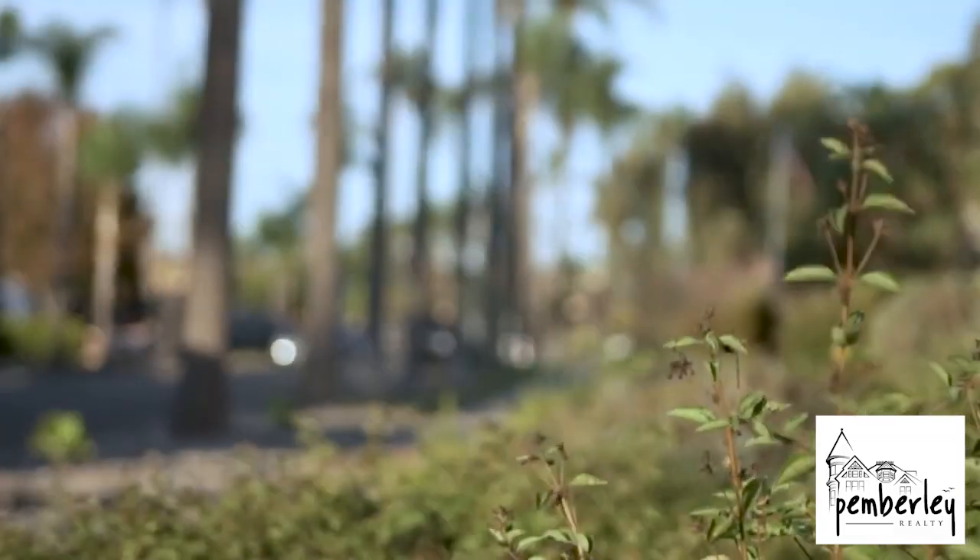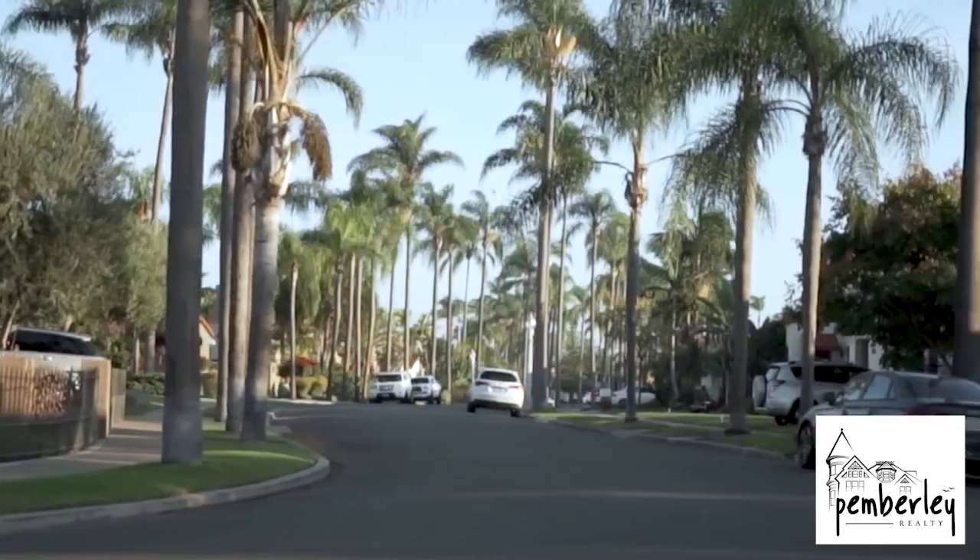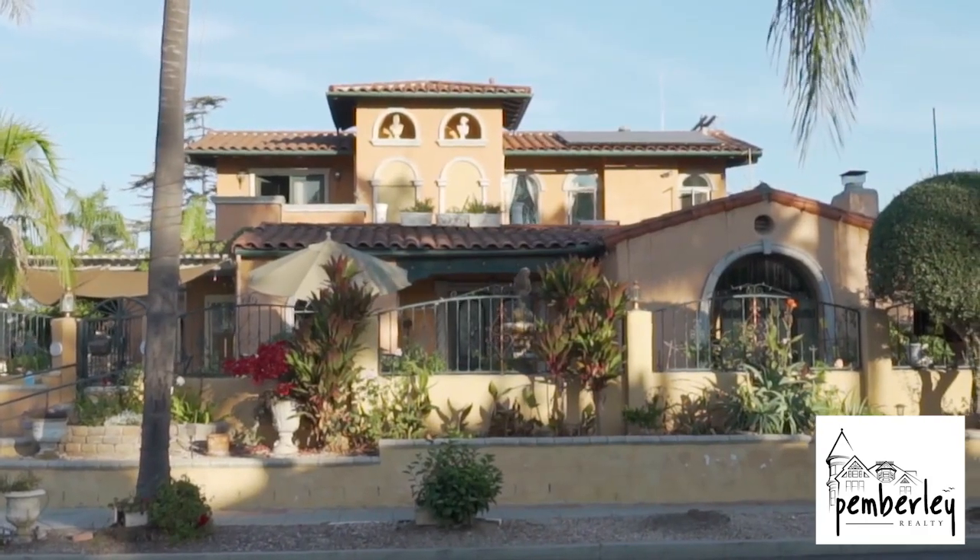Now we are in the residential part of Kensington and as you can see, it's quiet streets, lined with palm trees, finger canyons, and homes that are on the canyon.